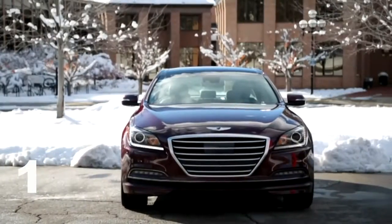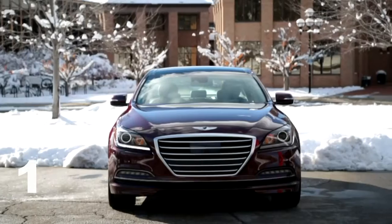After spending a week with the 2016 Hyundai Genesis, here are some of the things we love about it. One of the greatest things the Genesis brings to the table is its value. At a base price of just under $40,000, it's already coming ahead of its competitors.